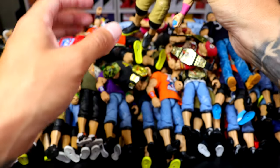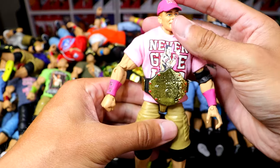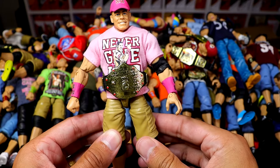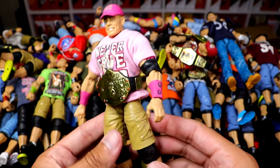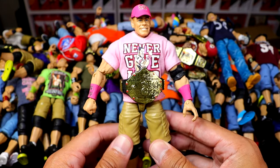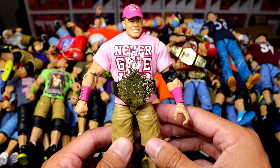Next up is a custom we have not seen from Mattel either. I'm very shocked they've never made a breast cancer awareness attire, but we do have the pink attire here in the Never Give Up. Around 2013 World Heavyweight Championship, we have the neon pink bands and hat going on with the world title and khaki shorts — a very cool one. It even has the elbow pad in there.